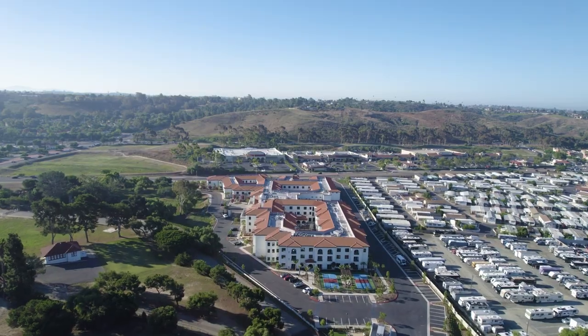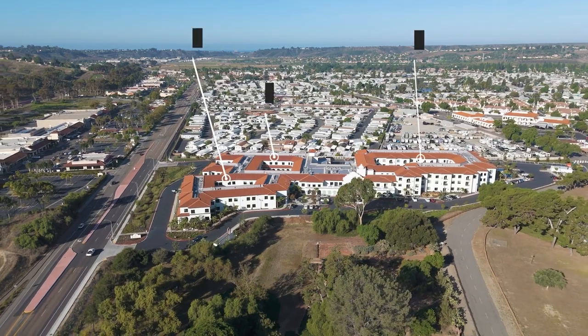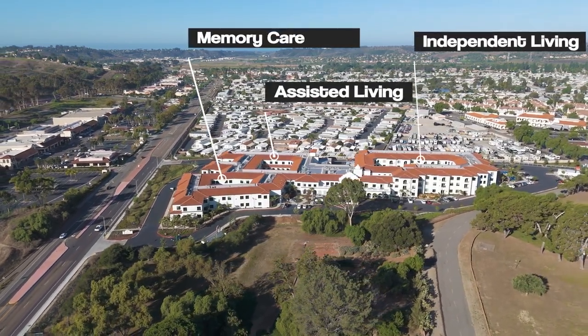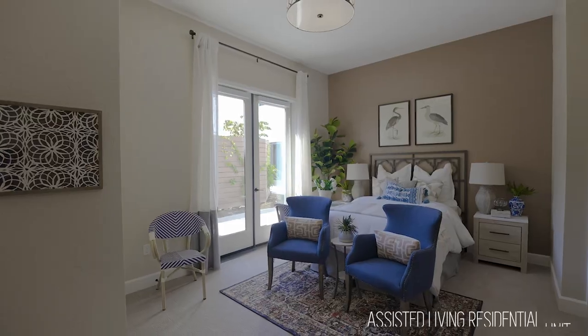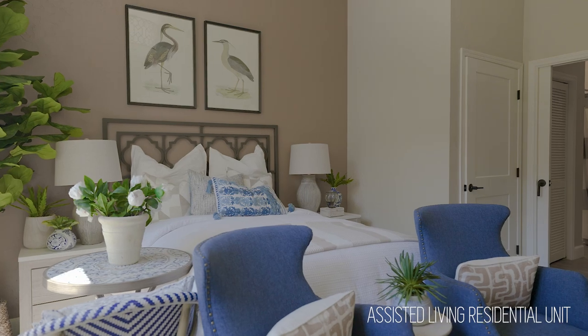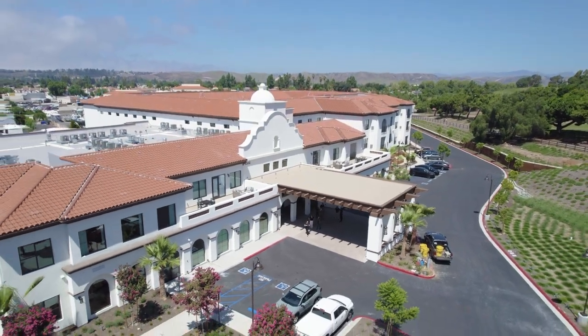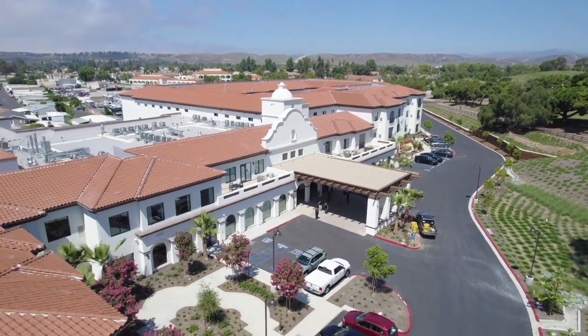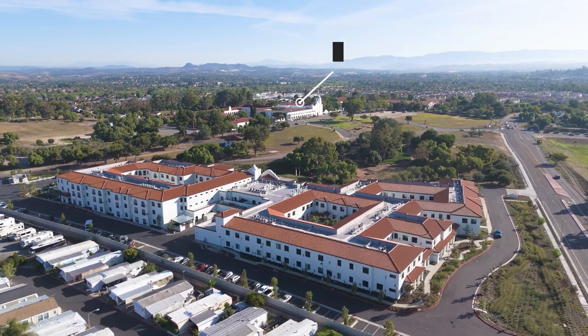This project is the pinnacle of senior living with over 250,000 square feet of usable space. It has independent living, assisted living, and even memory care. There's a total of about 213 residential units spread throughout the site, three stories of building, and is designed in a Mission colonial architectural aesthetic that complements the Mission San Luis Rey that's just adjacent to the site.